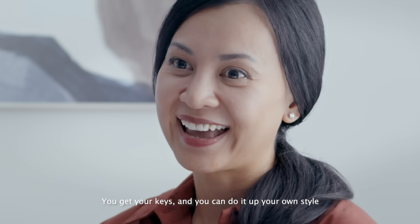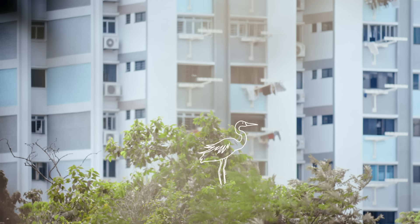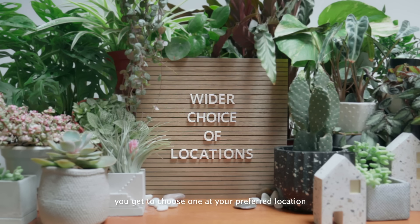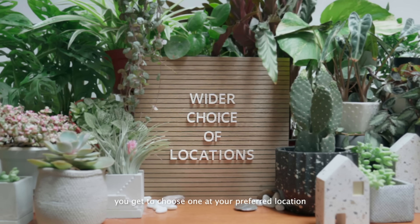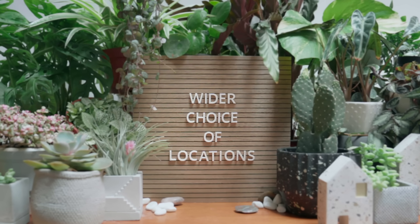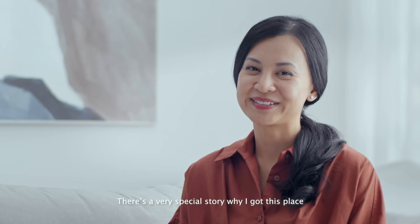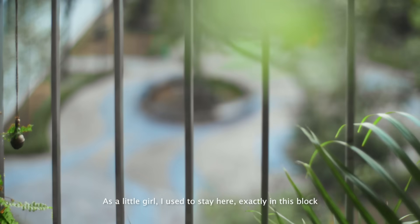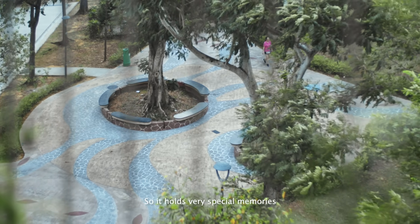You get your keys and you can do it up in your own style. You get to choose one at your preferred location. There's a very special story why I got this place. As a little girl, I used to stay here, exactly in this block, so it holds very special memories.